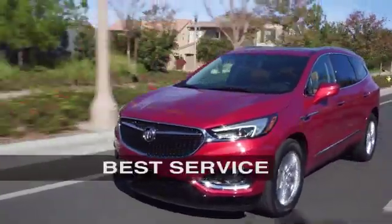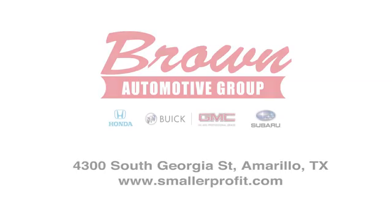Brown Automotive Group has delivered the best service, the best experience and the best selection.